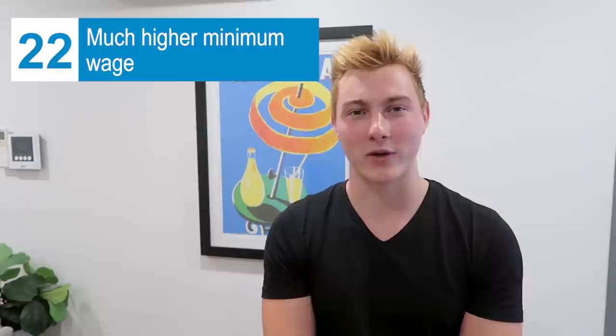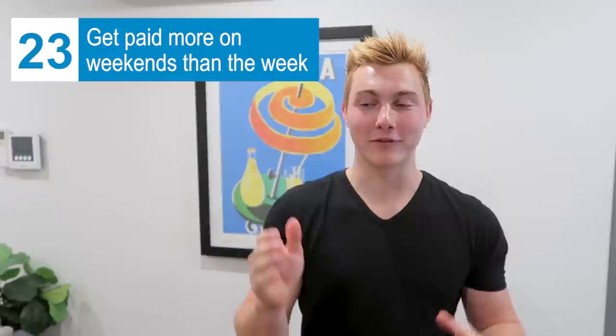The minimum wage here is so much higher than in the U.S. The minimum wage in Melbourne is $20, but I work in hospitality and the minimum wage there is $25 an hour, which is about $16 U.S. dollars. In addition, you usually get paid more on the weekends than during the week — similar to how overtime works in the U.S., you get that higher rate when working weekends.